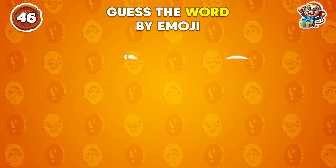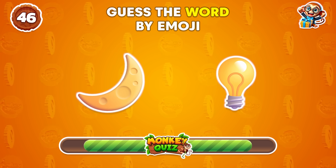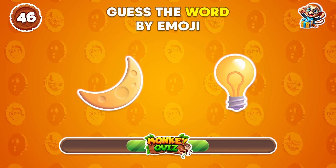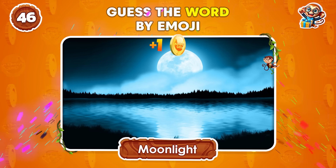What's your guess for this emoji puzzle? Moonlight!